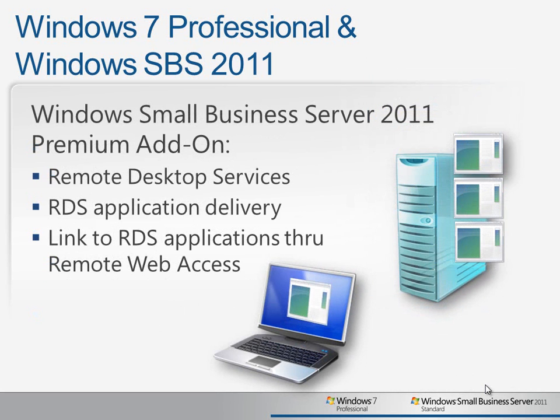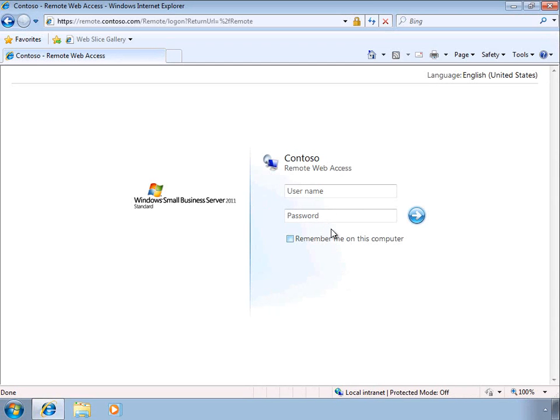With the Premium add-on, you can use the Remote Desktop features to deliver centrally managed applications or even entire desktops to virtually anywhere that your users have an internet connection by publishing it through Remote Web Access. Let's take a look at some of these features in action. The Remote Web Access in Small Business Server 2011 gives your Windows 7 Professional client computers unprecedented remote access to the company environment.